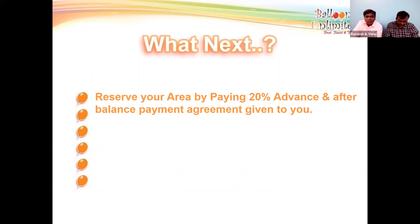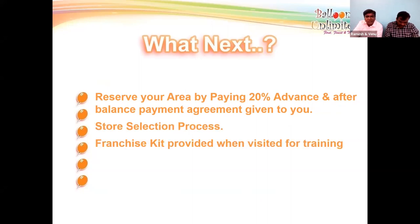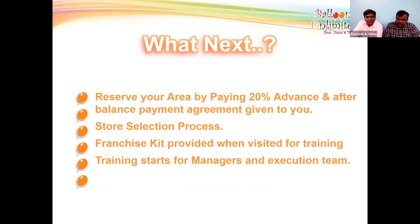If you want to block your area, you can pay 20% advance and after paying the balance amount you will receive the agreement. The store selection process involves receiving a franchisee kit when you visit for training. Training then starts for managers and the execution team, followed by stock order preparation for your store.